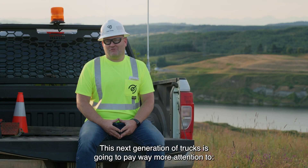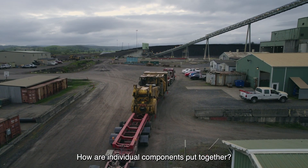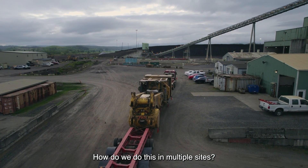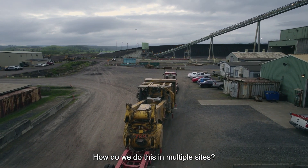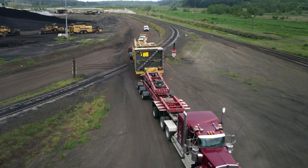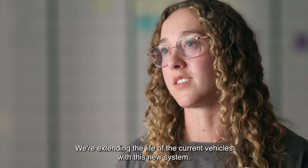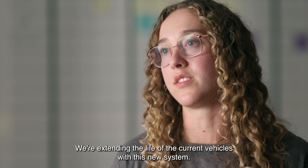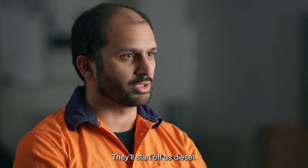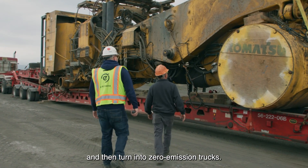This next generation of trucks is going to pay way more attention to how they're shipped, how individual components are put together, how we do this at multiple sites. We're not making a new truck — we're doing a retrofit. We're extending the life of the current vehicles with this new system. They'll start off as diesel, journey through being diesel hybrid, and then turn into zero-emission trucks.